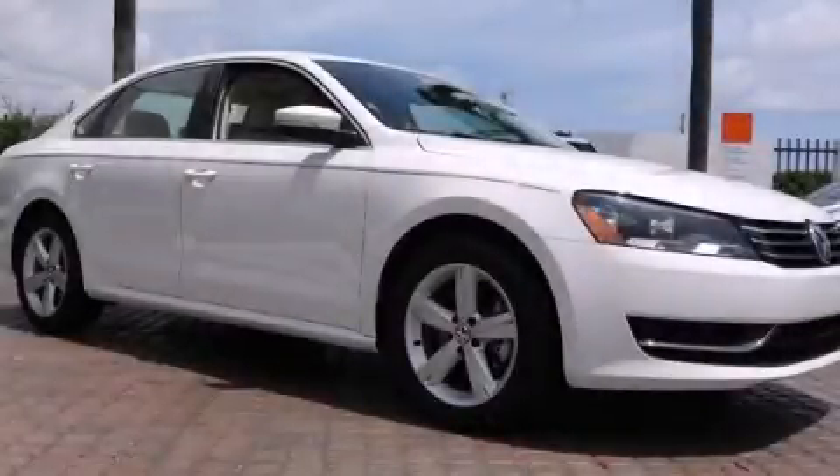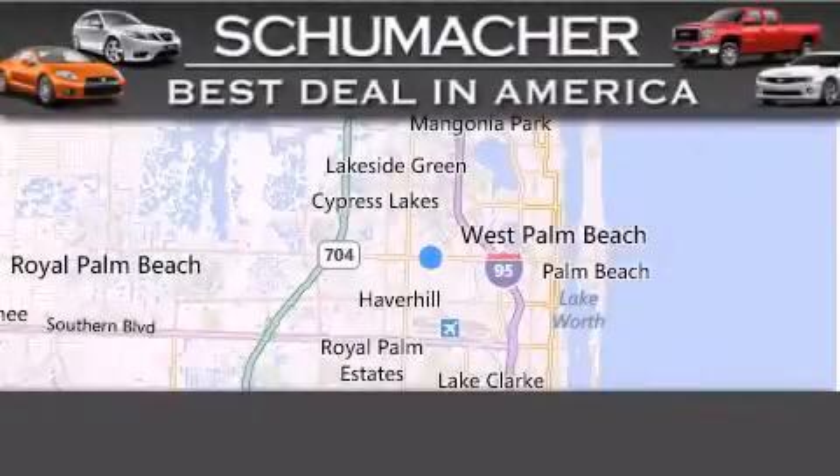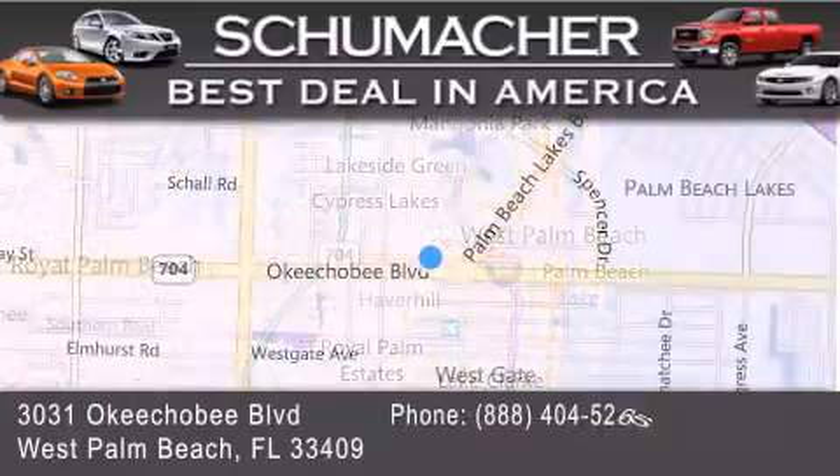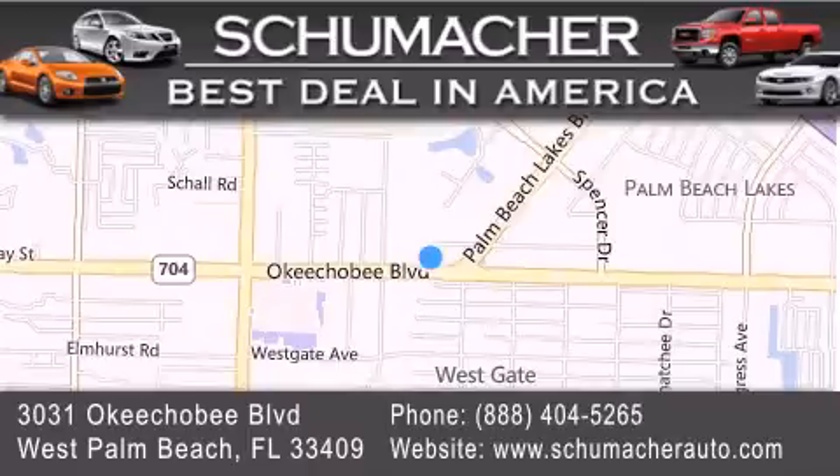We hope you found this video informative. Please contact us today. Thank you for considering Schumacher Auto Group for your next luxury vehicle. If you have any questions, please visit our website, give us a call, or stop by our dealership located at 3031 Okeechobee Boulevard in West Palm Beach. We'll see you next week.